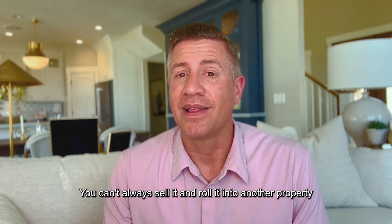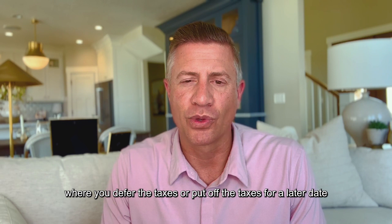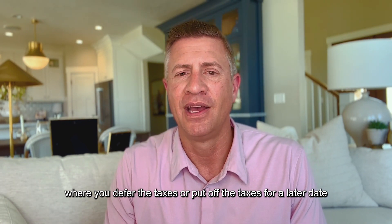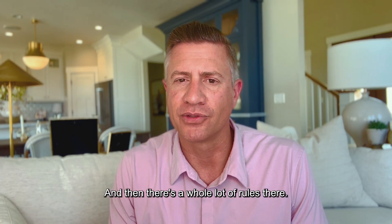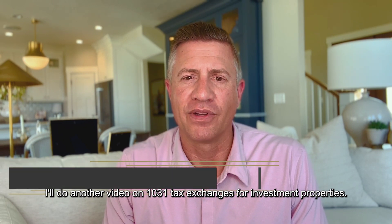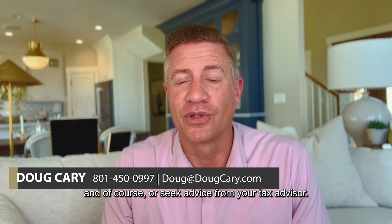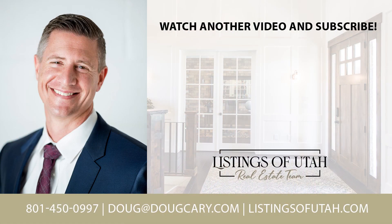You can always sell it and roll it into another property using a 1031 tax exchange, where you defer the taxes or put off the taxes for a later date, or even all the way down until the date that you pass away. There are a whole lot of rules there — I'll do another video on 1031 tax exchanges for investment properties. If you have any specific questions, please reach out to me, and of course, seek advice from your tax advisor.